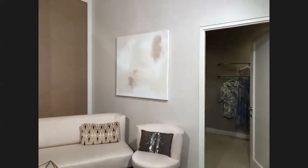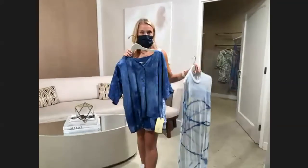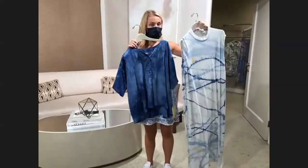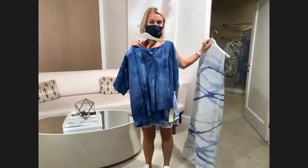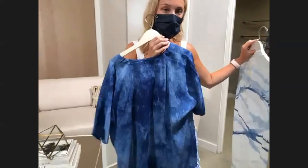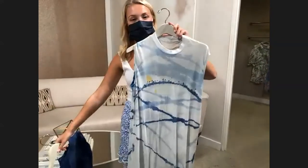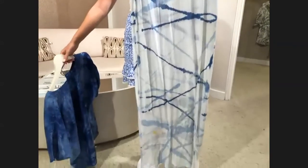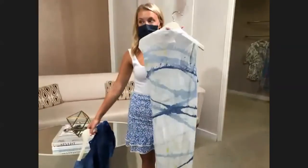Don't just think about tie-dye as campy — you can think about tie-dye as a little more sophisticated as well. Like Rachel is showing this Raquel Allegra blue tie-dye button front top — a little elevated, it's not just a t-shirt. And then she also has in her other hand this Raquel Allegra maxi dress. You can throw it on over your bathing suit or wear it with a pair of wedges to go to dinner — super easy and a chic way to wear tie-dye.